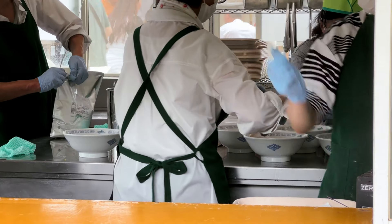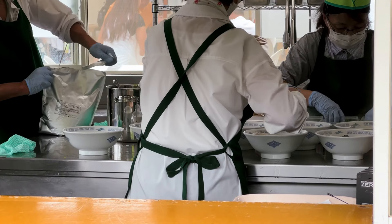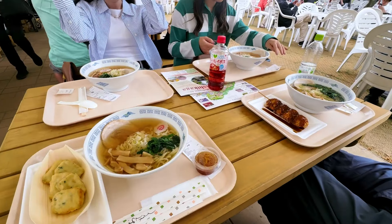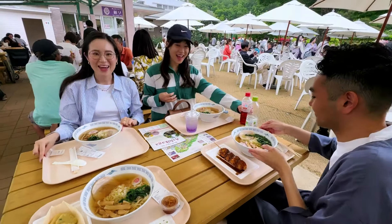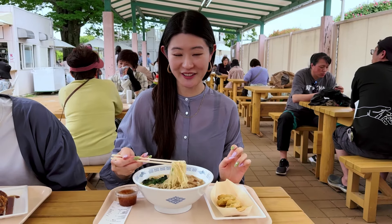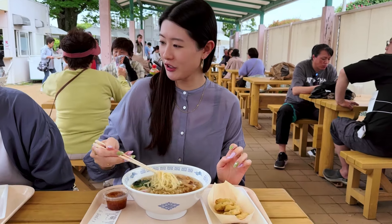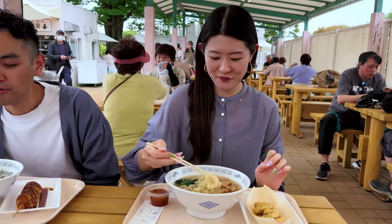We tried the Sano Ramen, a specialty in this region known for its delicious flat noodles. We got the Sano Ramen, famous in this region. It's so colorful! Let's try the specialty Sano Ramen from Tochigi Prefecture. Is it hot? It's very hot. Okay, let's try it.